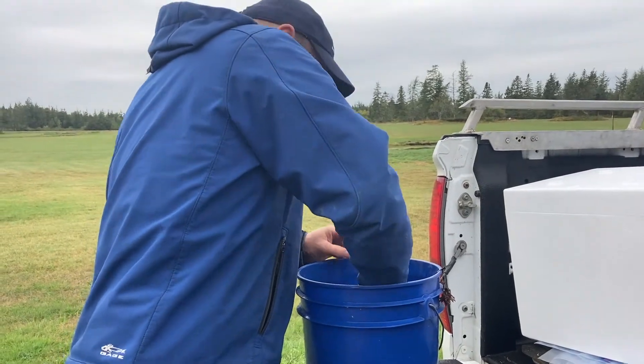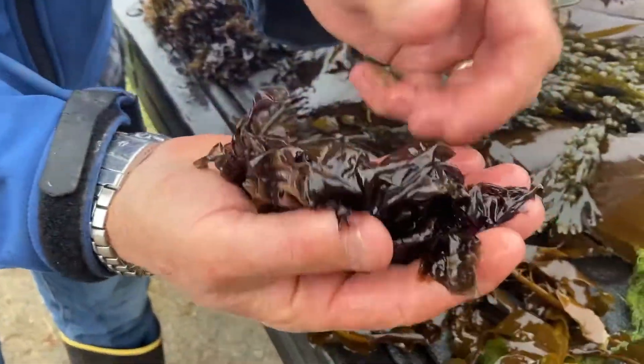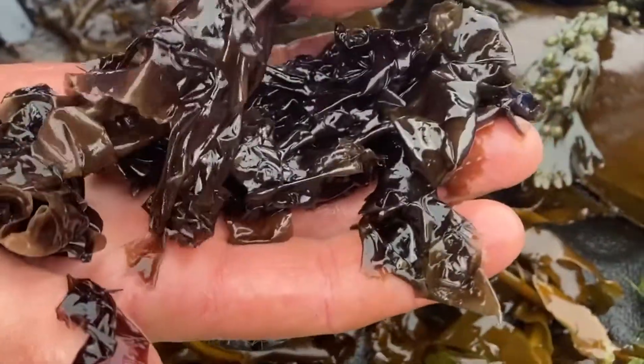We have some purple laver — very thin and see-through, very fine — and this would be the seaweed that's used in nori for the wraps. You can see the little holdfast; this one is attached to a barnacle.